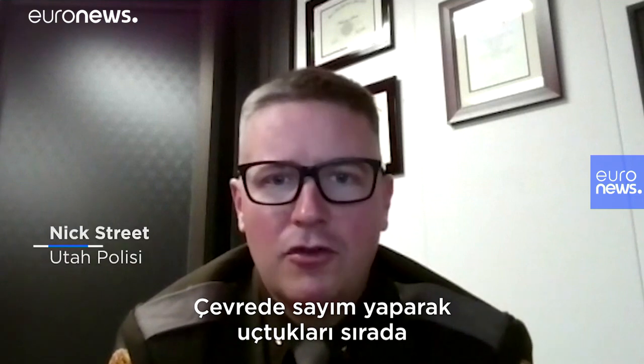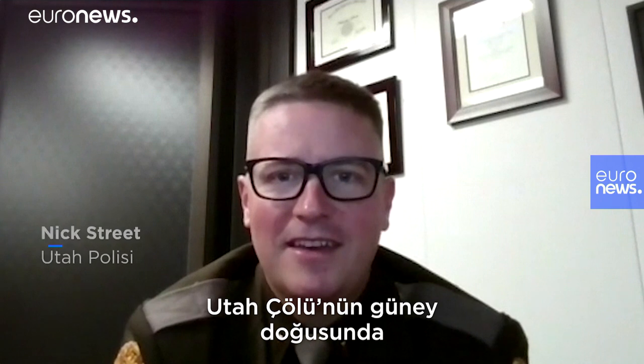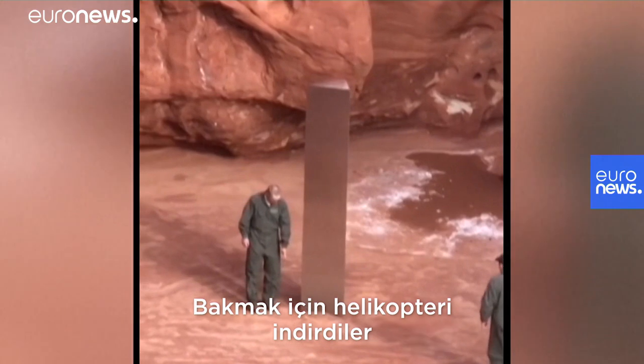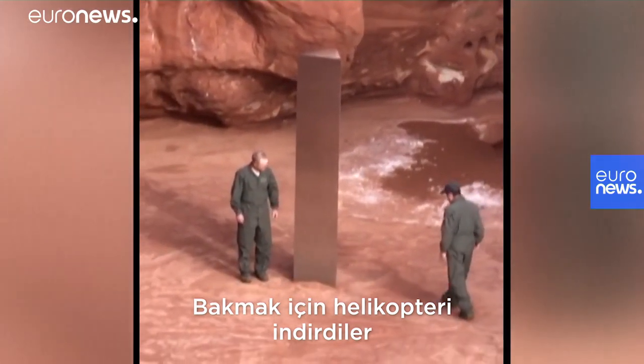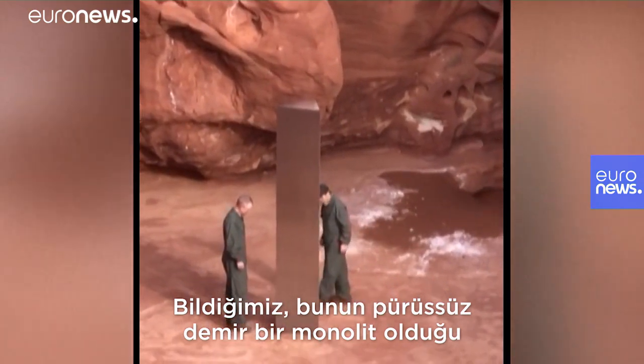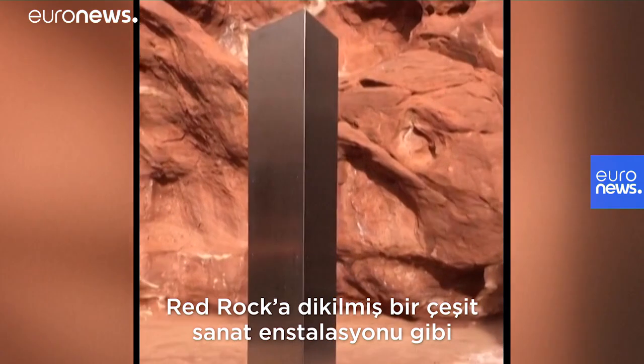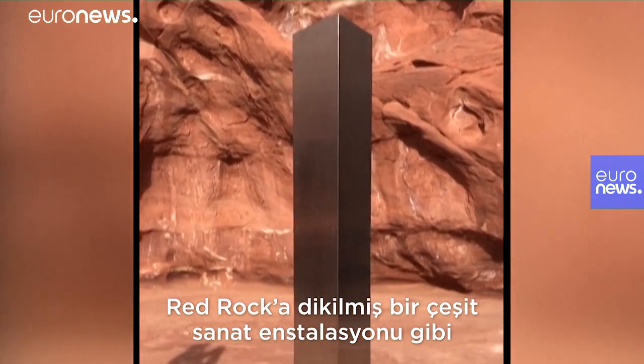As they were doing their count and flying around, they noticed an object in the southeastern Utah desert amongst the Red Rock. So they landed the helicopter and went and checked out what we now know is a stainless steel monolith — some type of art installation that someone has actually put into the Red Rock there in that location.